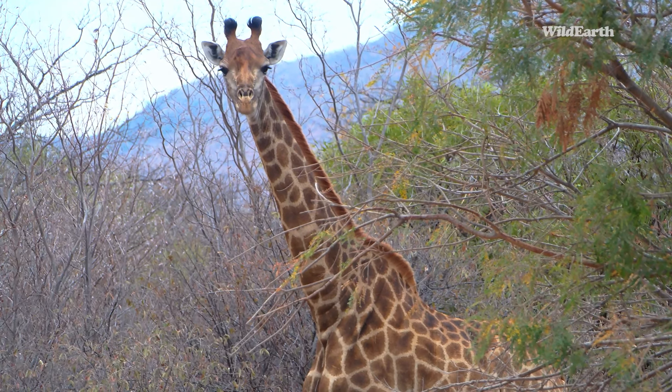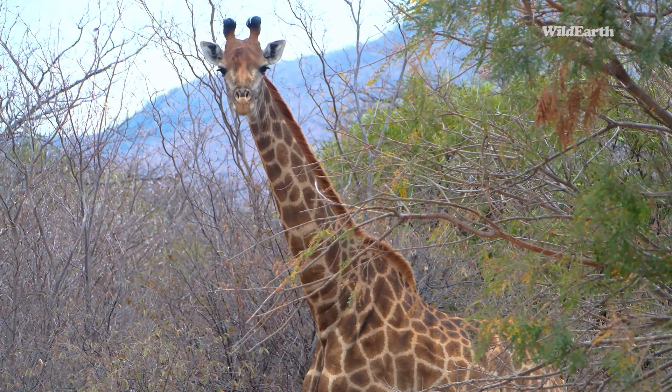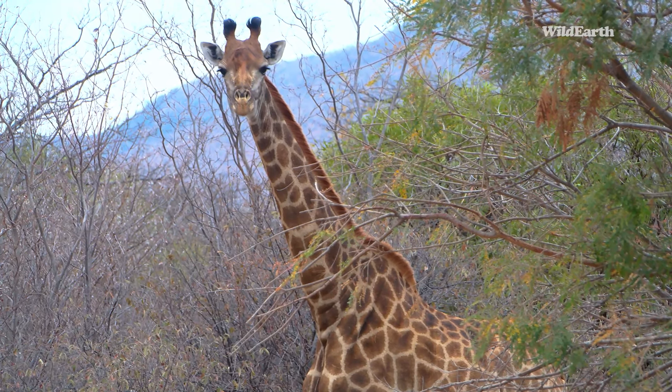In the meantime we found some giraffe, and if you can see there's a big male down there. Big giraffe bull, beautiful colour, nice and tanned.